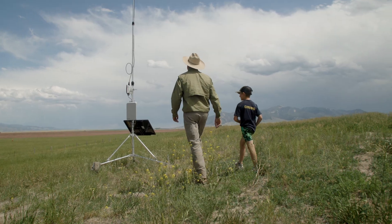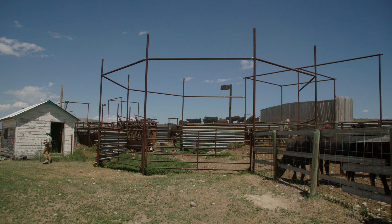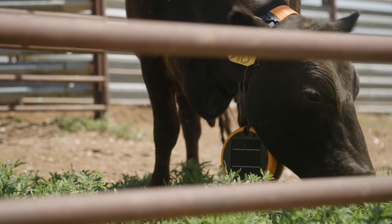Having this virtual fence technology allows us to better utilize our pastures and forage and cut down on some labor, and really kind of opens up the possibilities of what we can do from our grazing perspective.